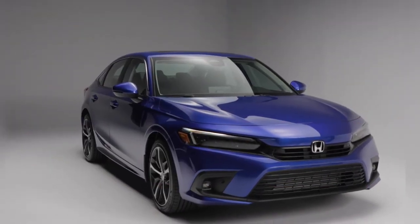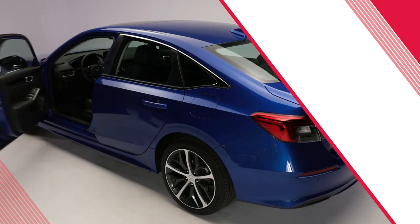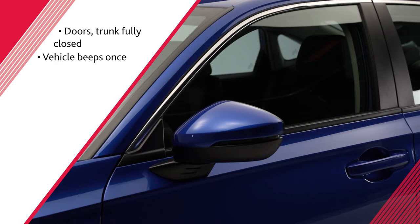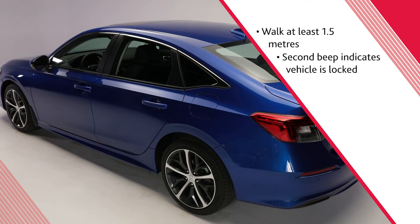If the walkaway auto lock feature has been turned on, exit the vehicle with the remote key. After ensuring all doors and the trunk are fully closed, the vehicle will beep once while the driver and remote are still close by. The vehicle will beep again once the driver and remote move around 1.5 meters away from the vehicle for two seconds or more. The second beep indicates that the vehicle is locked.